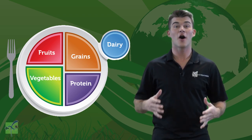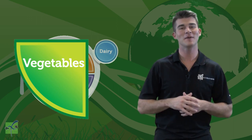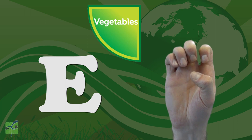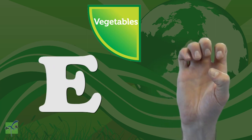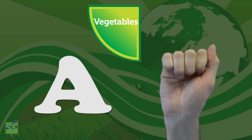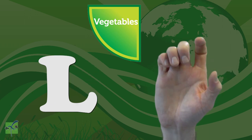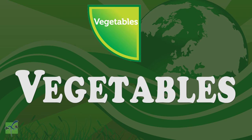Vegetables are represented by the color green. Let's spell vegetables together using sign language — copy and repeat after me. V, E, G, E, T, A, B, L, E, S. Vegetables!